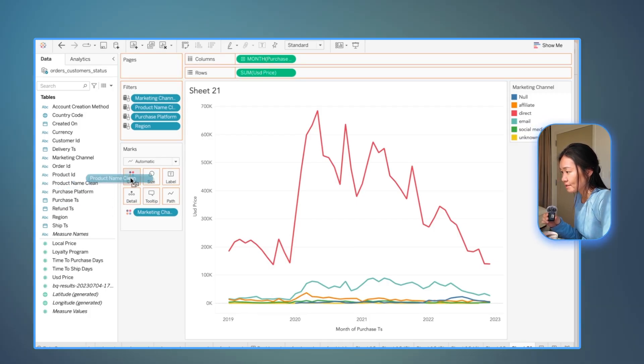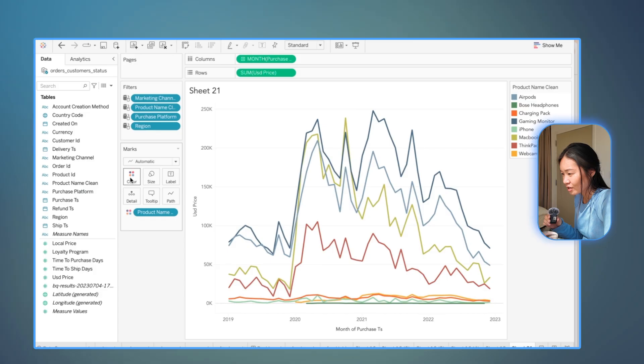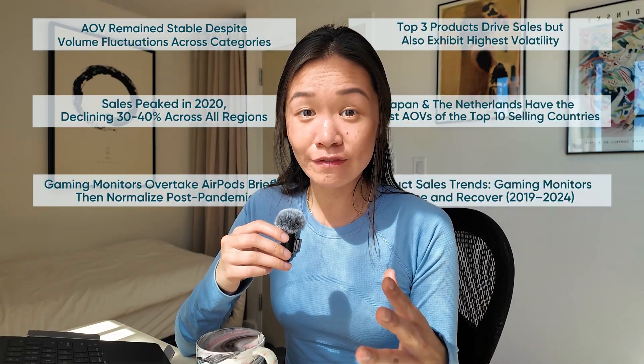I'm also going to look at the product names and see if there's one product that's really driving the change. It looks like there were dips across all the different products. However, I'm also observing that the top three products, which are responsible for most of the sales in the first place, also exhibit the biggest dips. So there's something to look into there. And you can see how with that simple exploration of just a few clicks in Tableau, I'm already starting to pull out an insightful story. But if I start to apply the same approach to a number of different metrics and dimensions in my dataset, I will start to see the storyline come through as I piece together the headlines of the overall sales trends.